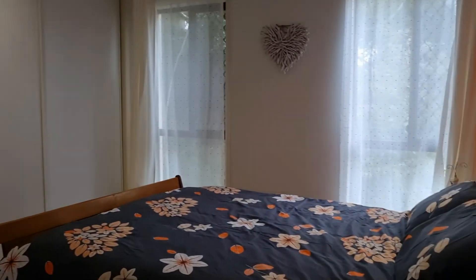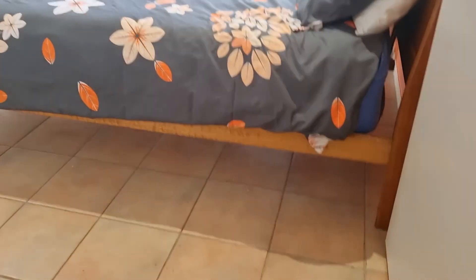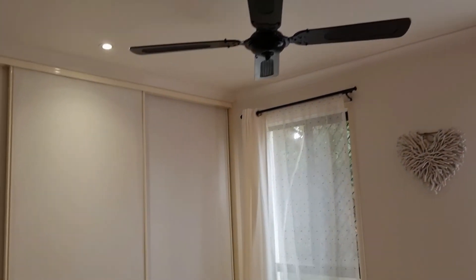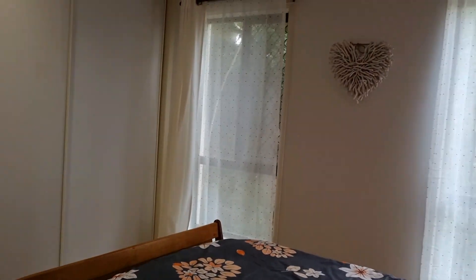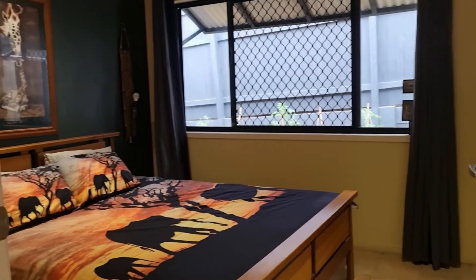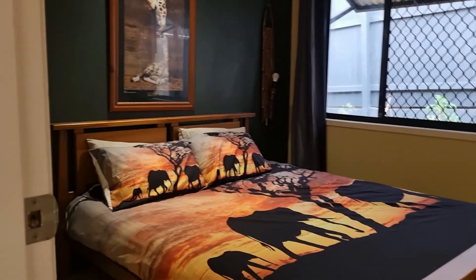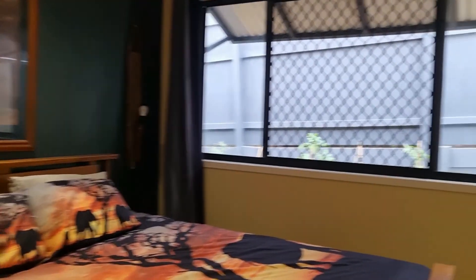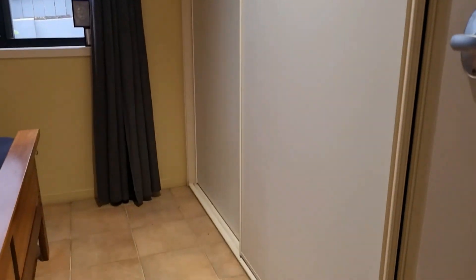Bedroom number four is actually an oversized room with tiled ceiling fan and full-length built-in robes all the way along. Very bright and airy. I can tell you the outside is rather dark and ominous — it's looking like it's about to start raining — so that gives you a feel of how bright this house is. Moving to bedroom number three: again full-size overhead fans and built-in robes.